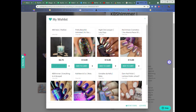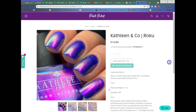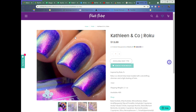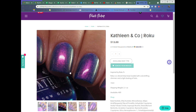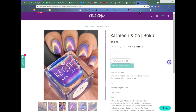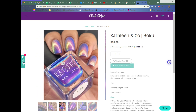Next up is another shimmer polish, switching from purples to blue. This is Kathleen & Co.'s 'Roku' — $13 with a cap of 400, inspired by Roku TV. It's described as a vibrant blue base loaded with color-shifting shimmer and a light dusting of hollow glitter. That base is absolutely stunning. Kathleen & Co. does shimmer polishes very well, and I'm excited to see this one in person — you get gold at some angles and a bright aqua shift at the edges.